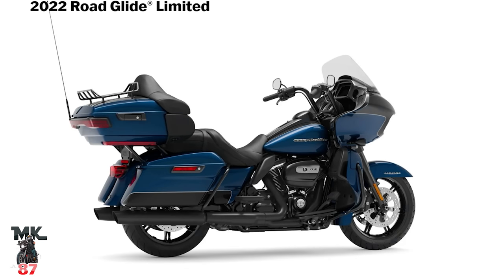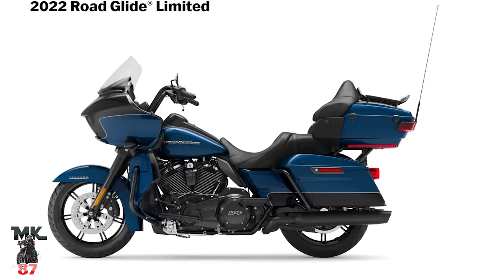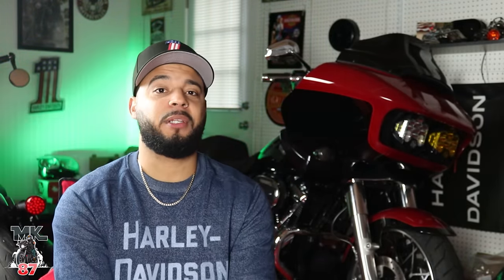Next we're going to have the Road Glide Limited, coming in at $28,725. It also comes with the 114, and you're going to get the torque pack, lowers in the front, a much more comfortable seat, higher suspension, among other little features as well.